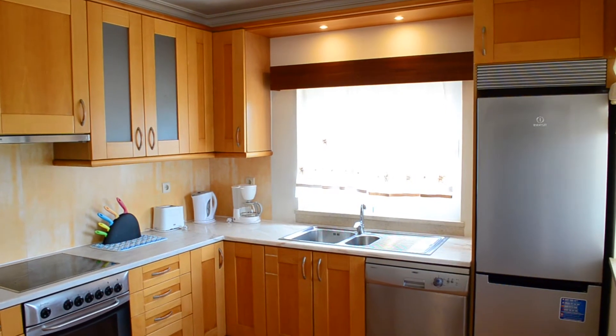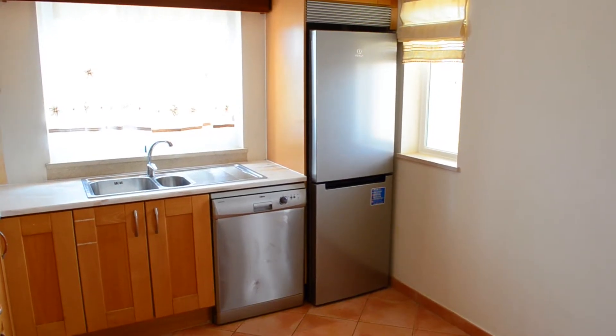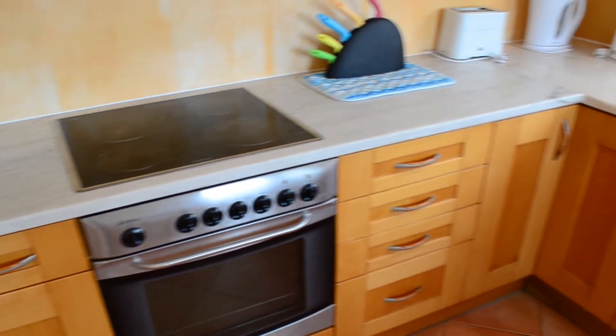Everybody has to eat, and when you want to eat, where do you go? Kitchen. Here's where all the magic happens. For your convenience and not to burn down the house, all the appliances are electric.